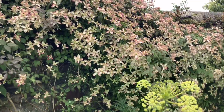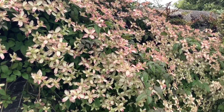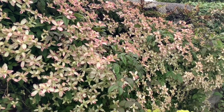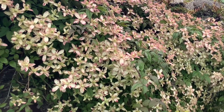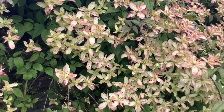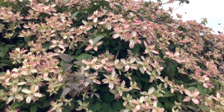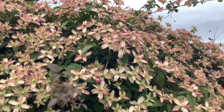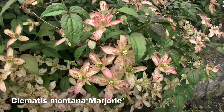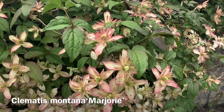And while we're still following this wall, here are the massive flowers of the semi-double form of Clematis montana, called Marjorie. And it's absolutely covered.